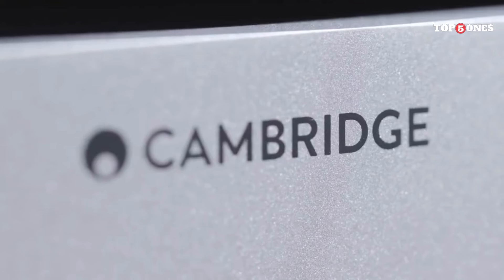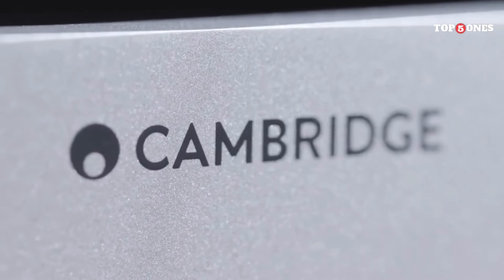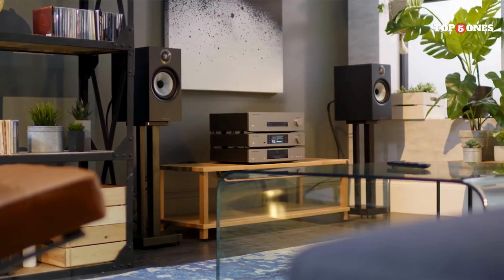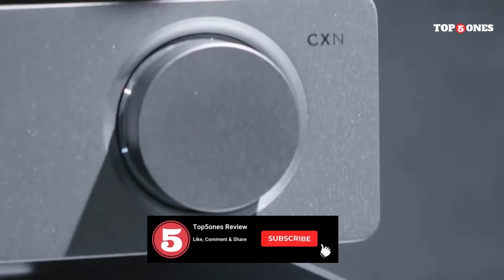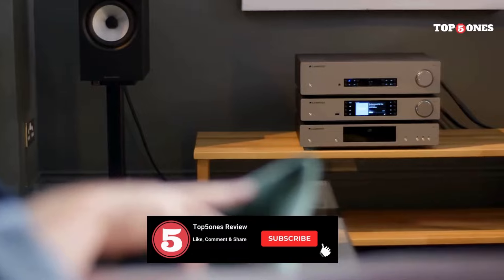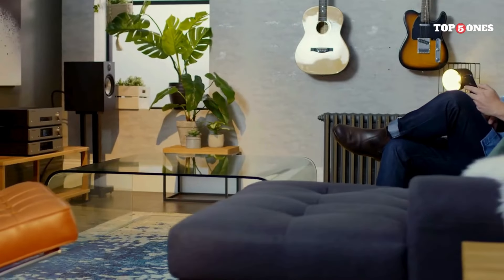Overall, the Cambridge Audio CXN V2 is a superb network player that delivers exceptional sound quality, a wealth of features, and a user-friendly experience. If you're looking for a way to elevate your music listening experience and bring your digital music collection to life, the CXN V2 is definitely worth considering.